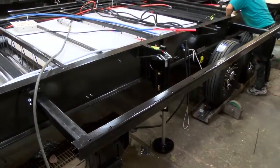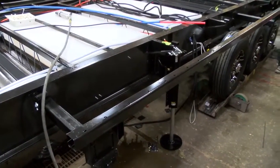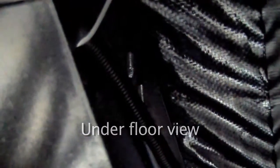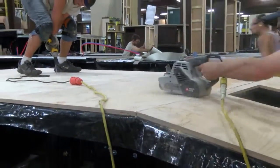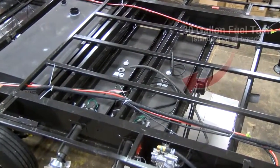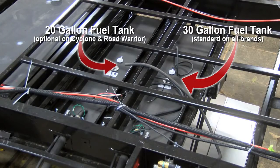All slide-outs on Cyclone and Road Warriors utilize hydraulic mechanisms for reliability, speed, and strength. D-rings in the garage area are anchored through the floor and frame for unmatched strength. Outdoor-grade plywood is used in the garage for strength and durability instead of the more common and cheaper OSB board. A 30-gallon fuel cell is standard on all brands, and an auxiliary 20-gallon fuel cell is available as an option on Cyclone and Road Warrior.